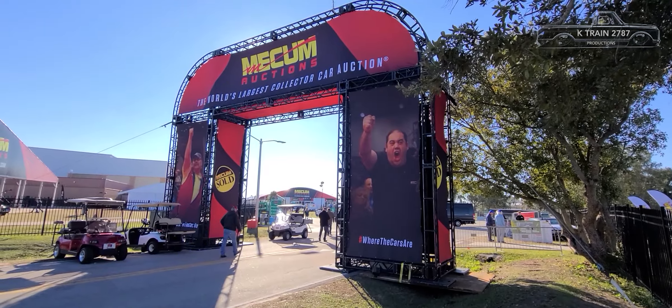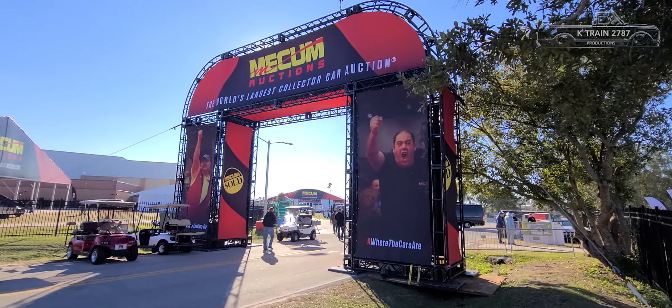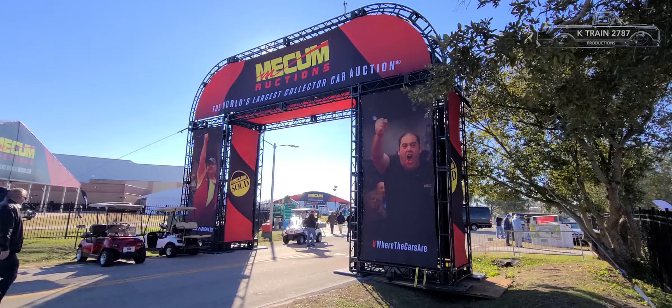Welcome to another year of Mecum. A lot of classic cars, a lot of exotic cars, a lot of rare cars here this year, so let's get going.